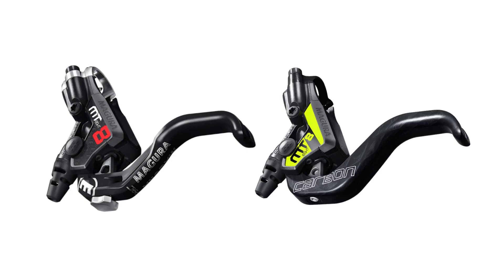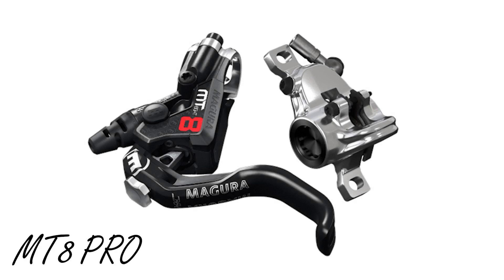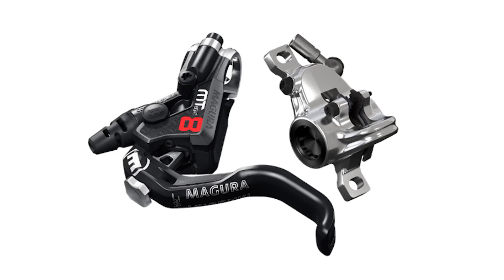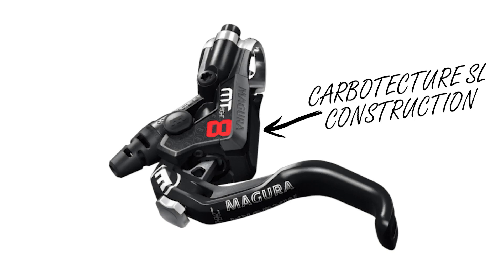The next and best performing XC brakes from Magura are the MT8s, which come in two trims: the MT8 Pro and the XC flagship variant, the MT8 SL. From a standard point of view coming from the MT4, the MT8 Pro adds all the essentials you need in a lightweight XC brake. But at 14,700 pesos for the cheapest pair I've found, it's not really for the recreational rider. The lever masters are now made with what Magura calls Carbitecture SL — basically CFRP, or carbon fiber reinforced polymer, but in the Philippines this material is still considered plastic.